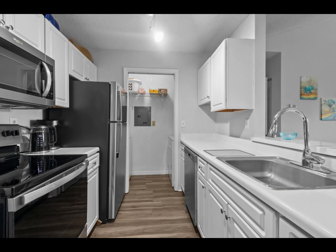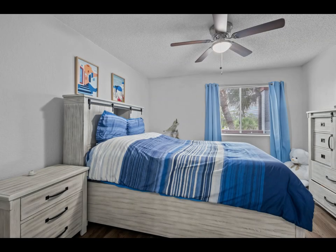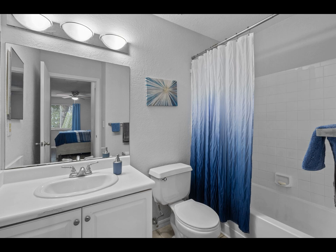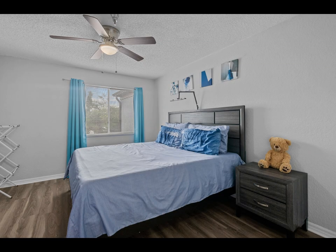This stunning condo boasts brand-new luxury vinyl plank floors that flow seamlessly throughout the entire space, adding a fresh, modern touch and creating a cohesive, inviting atmosphere. The sleek flooring not only enhances the aesthetic appeal but also offers durability and easy maintenance, making it perfect for any lifestyle. From the living area to the bedroom, every step feels comfortable and stylish in this beautifully updated home.